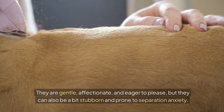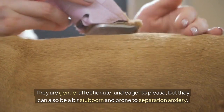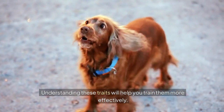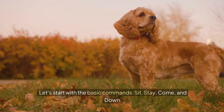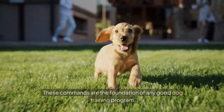They are gentle, affectionate, and eager to please, but they can also be a bit stubborn and prone to separation anxiety. Understanding these traits will help you train them more effectively. Let's start with the basic commands: sit, stay, come, and down. These commands are the foundation of any good dog training program.